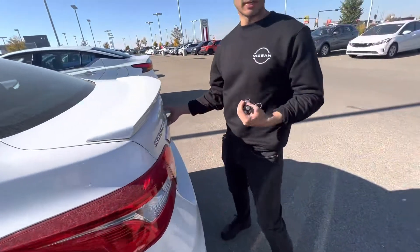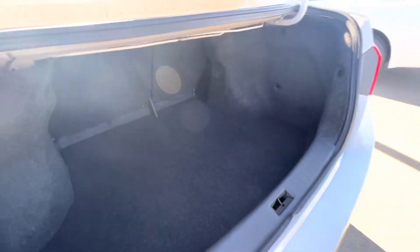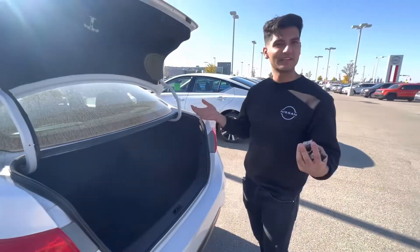Now this is the best part about the Sentra — let me show you. The trunk space on these is well known; they have a lot of trunk space and you can fit basically anything in here.